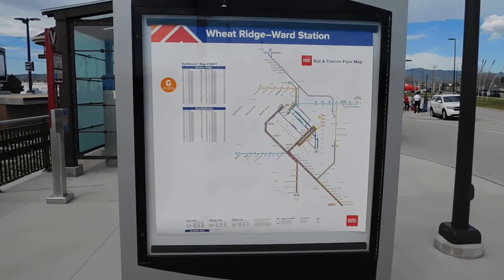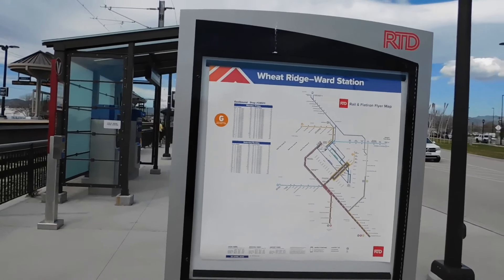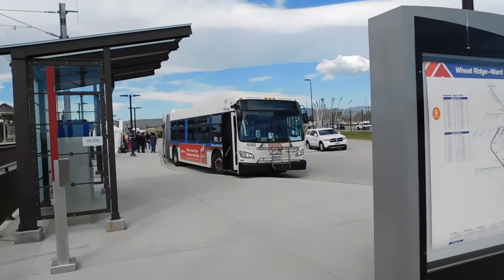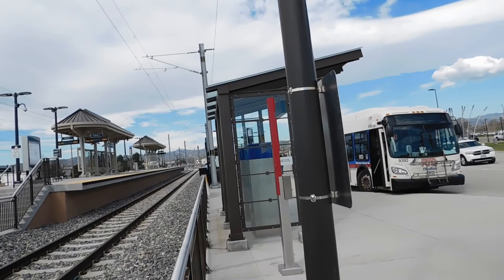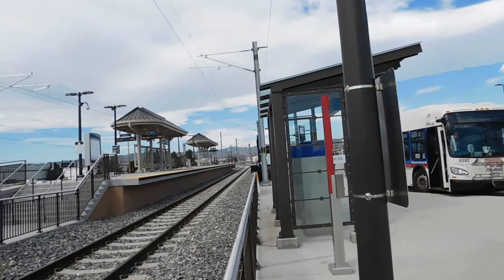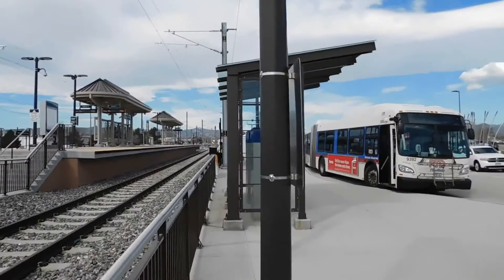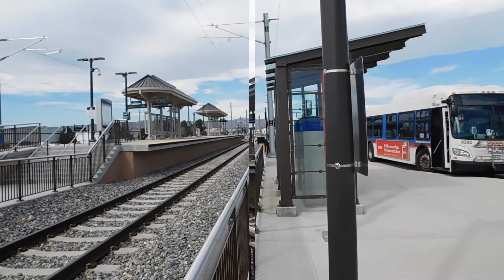Good morning. Here we are at the Wheat Ridge Ward Station for the grand opening of the G-Line. You can see all the tents and the overflow emergency bus bridges out here. Take a quick look at what the station looks like — you can see the train sitting down the track there. Here's what the right of way going the other way looks like. See all the people lined up here. This ought to be interesting, to put it mildly. I've never been to one of these grand openings.